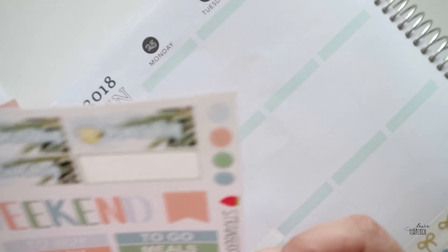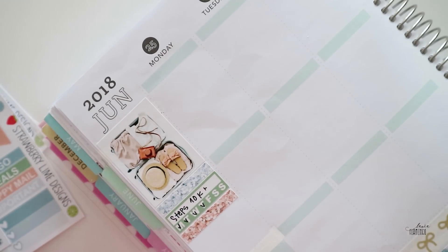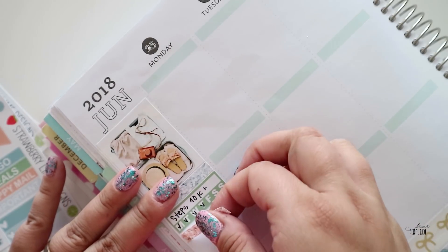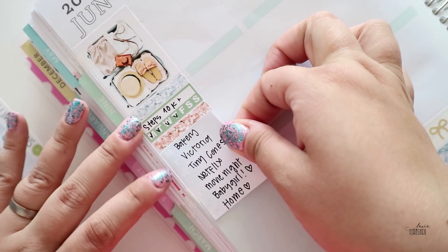This is a mini kit — three pages only. I find it's perfect for my style of planning, and I'm a white space planner. First I put my favorite full box on the corner, and then it's a weekly tracker.